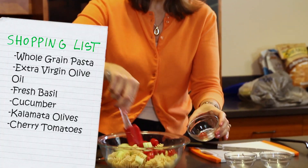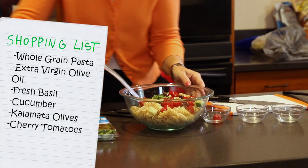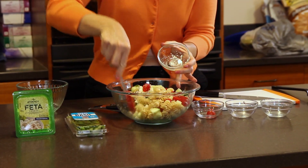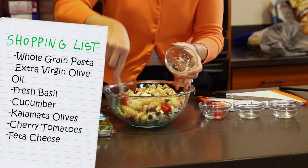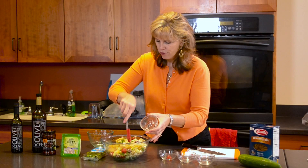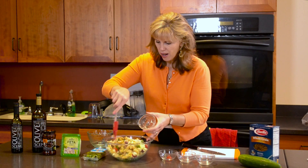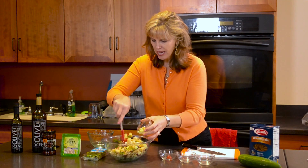And about a cup of cherry tomatoes, cut in half. So we'll mix that up. Then we have about three quarters of a cup of feta. Feta cheese is just amazing for flavor, giving us a little bit of calcium and a little bit of protein.